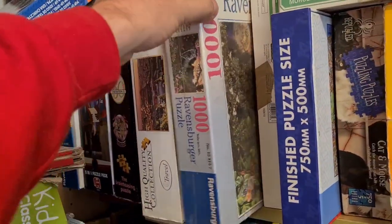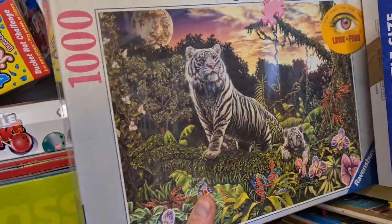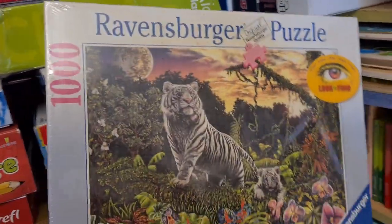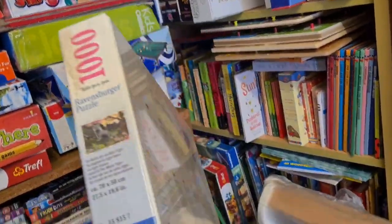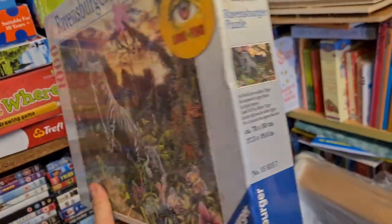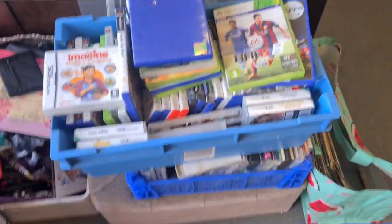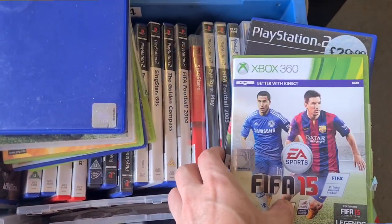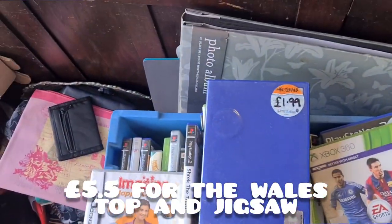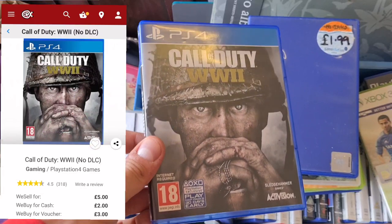Brand new Ravensburger jigsaw here — a thousand piece, nice tiger graphic on the front. Jigsaws are a classic autumn/winter thing to do. Because this is sealed, it'll be easy to list, easy to store, and hopefully should sell pretty quick. These were all £1 each, so five altogether — I'll just say five. We'll get this one as well, so six.